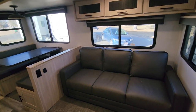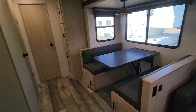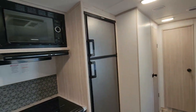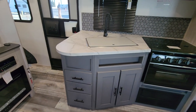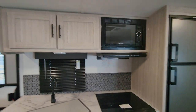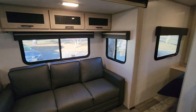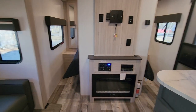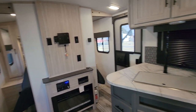The couch folds down into a bed and the dinette folds down into a bed as well. You've got full kitchen amenities with lots of storage drawers, storage under the sink, and storage above the sink. There's also storage above the couch. It comes with an electric fireplace and a space for a TV should you need that.